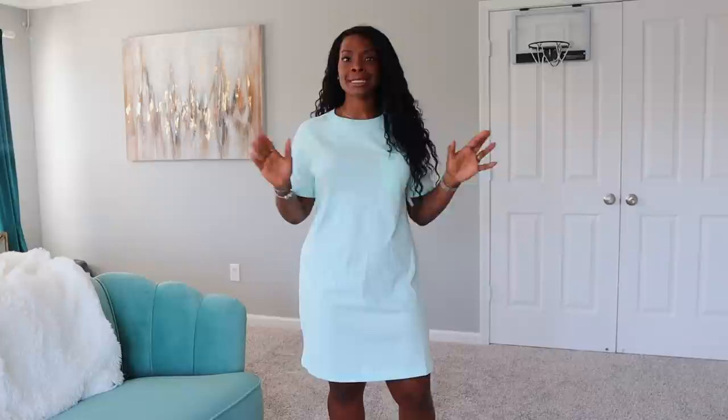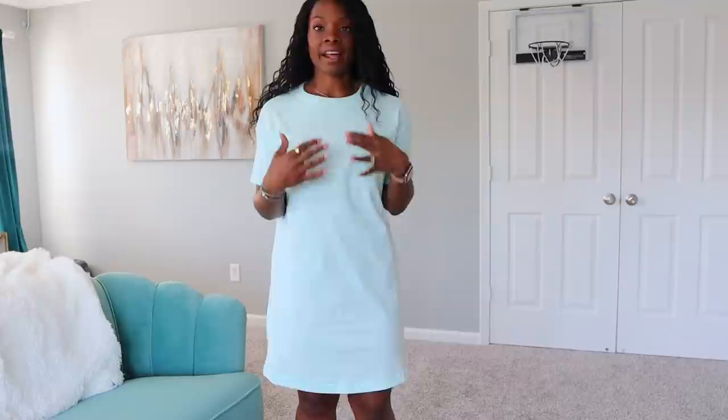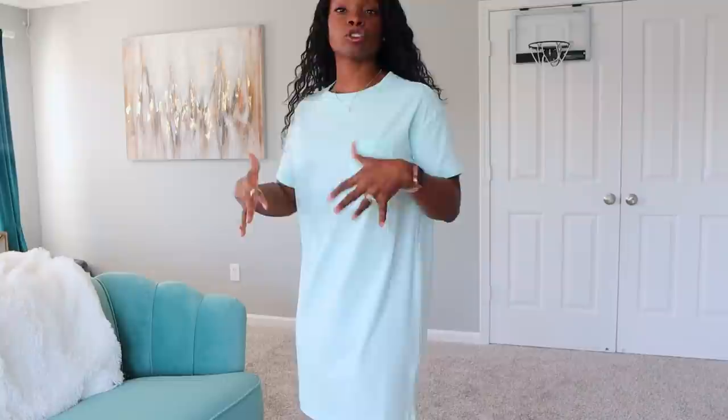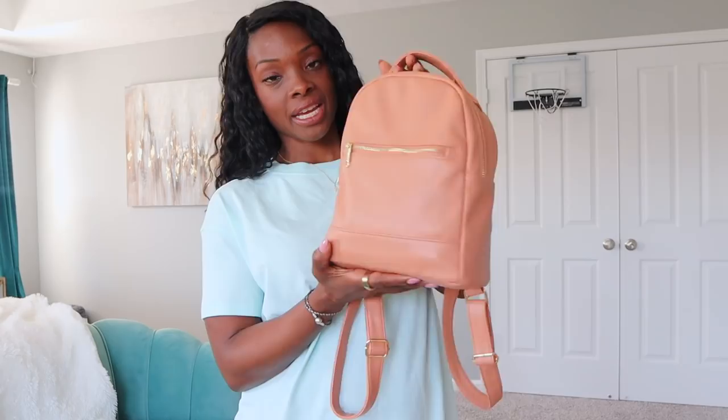Another thing I'm into are t-shirt dresses because they're just so easy to slip on. Old Navy has them in a ton of colors — I have this one, lime pink, yellow, and a light fatigue color. I bought three in a medium and they're a little baggy, but this one is a small and I think I like the fit of the small much better. It hugs just enough without being super baggy. T-shirt dresses are just super easy to throw on and you can dress them up or down.